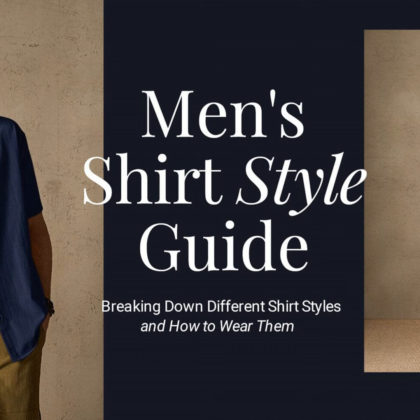Next we have everyone's favorite weekend warriors: button downs. With options like casual Oxford cloth and breezy linen, these laid-back numbers are perfect for errands, barbecues, or really any day that isn't a Monday. Untuck the hem to keep it casual, or tuck it in when you want to appear slightly dressier. Either way, you can't go wrong.